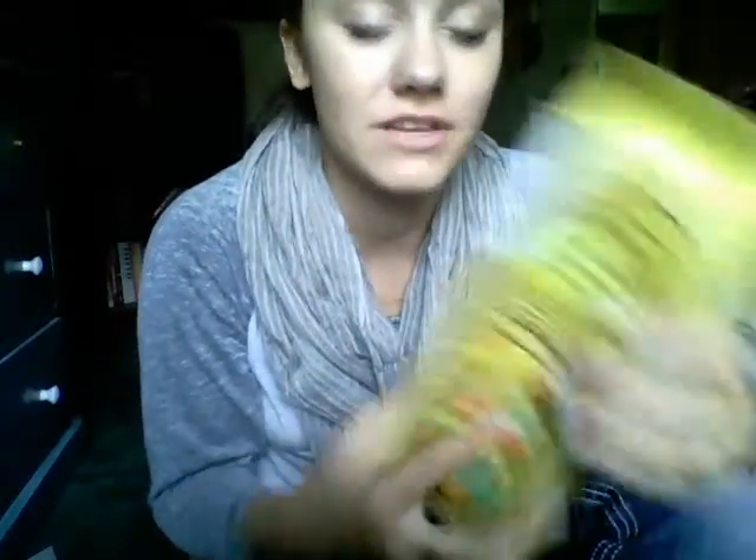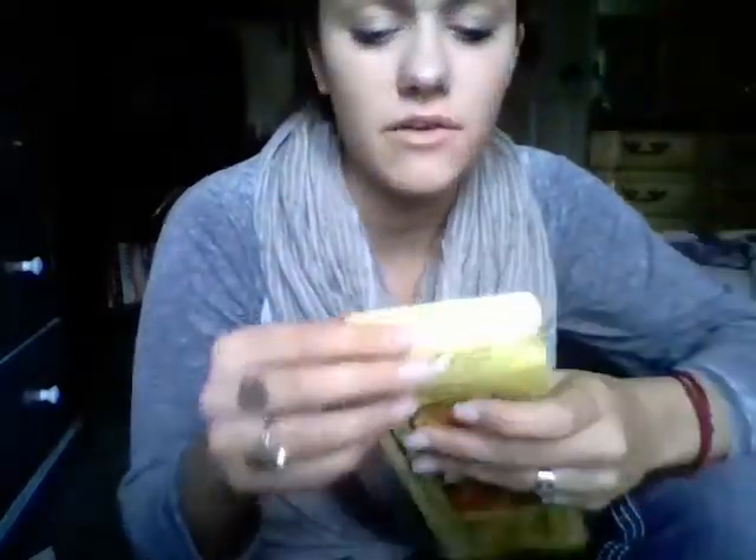I was so excited for this - I have not gotten this incense in over 10 years because I didn't even think it was still around. I have it burning in my room right now. My grandma used to burn this in our house when I was a little girl and it just brings back so many memories. It's Song of India - India Temple. And this was the 120 count, and I think I got this for $8 off of Amazon. So cheap, so worth it.